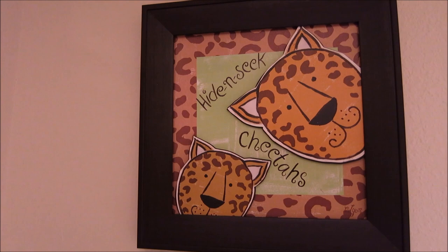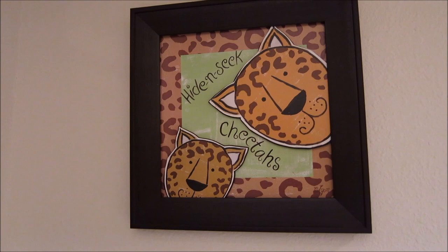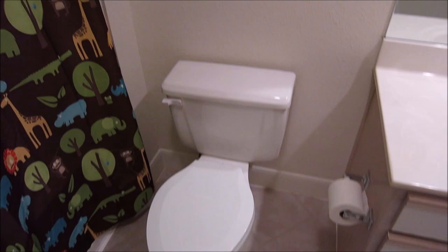For the shower hooks I have little frogs because they're so cute. Going with the safari theme, I also have a little 'hide and seek cheetah' sign — I think I got this from Hobby Lobby. I don't remember how much I paid for it, but I just thought it was cute when I found it.